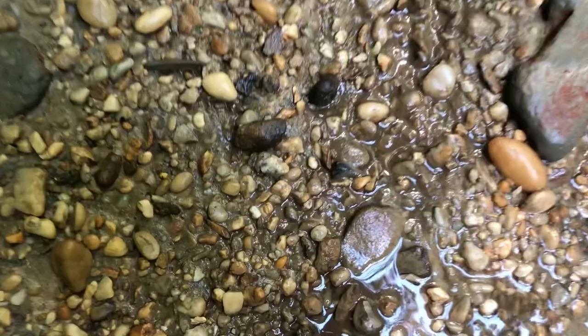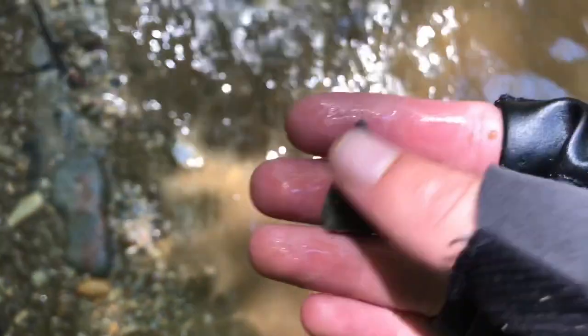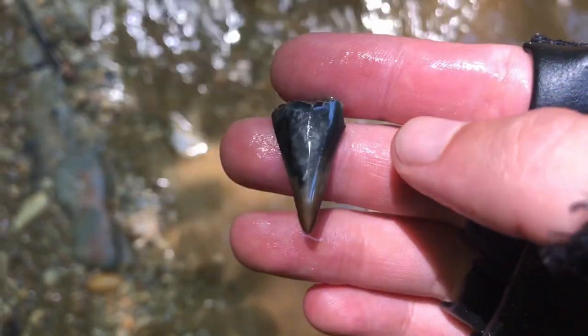Looks like another broken Hestalis — yeah, it's missing the root. Cool, it's got a cool pattern.